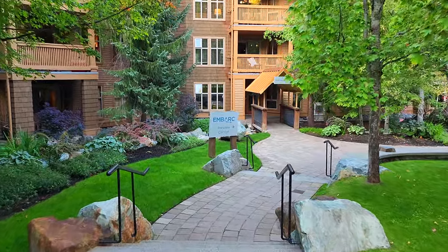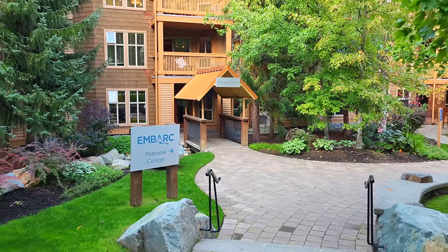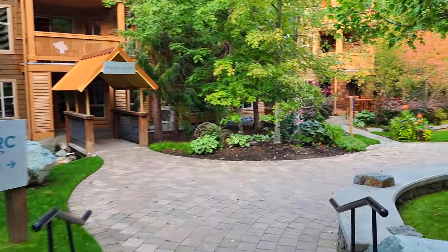There's an Embark Preview Center here — I'm going to guess that's a timeshare. Anything that says 'preview center' is likely of the timeshare variety.